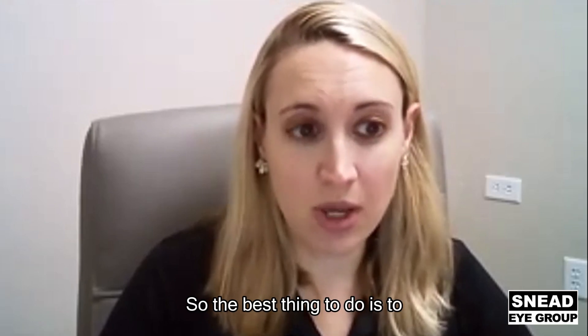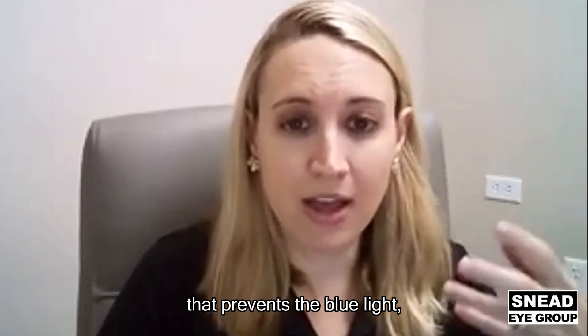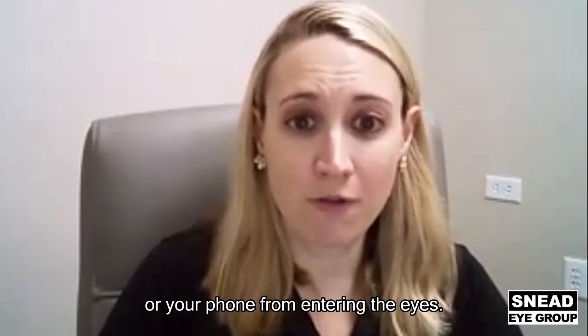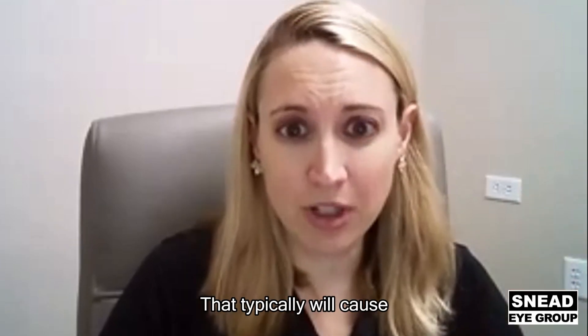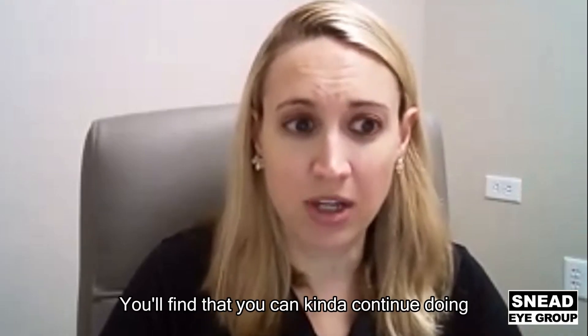The best thing to do is to get glasses that have a filter on them that prevents blue light, or some of the blue light from your computer or phone, from entering the eyes. That typically will cause the eyes to feel a little bit more refreshed throughout the day, and you'll find that you can kind of continue doing your work a little bit longer.